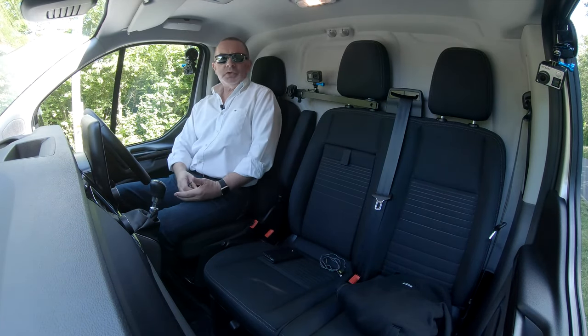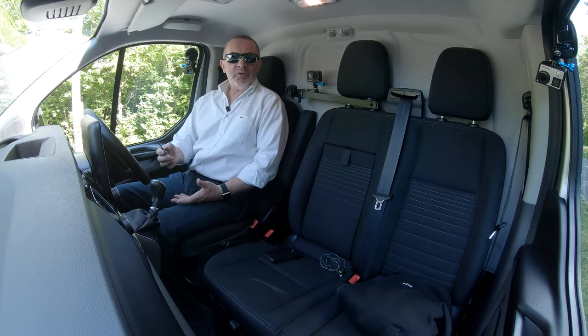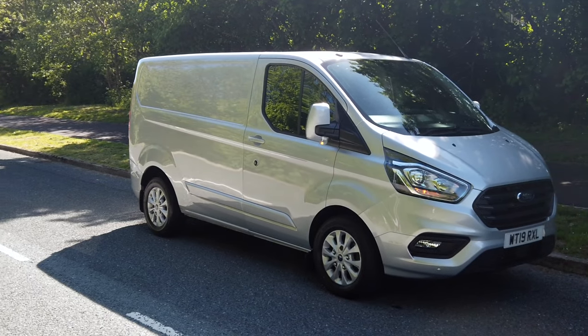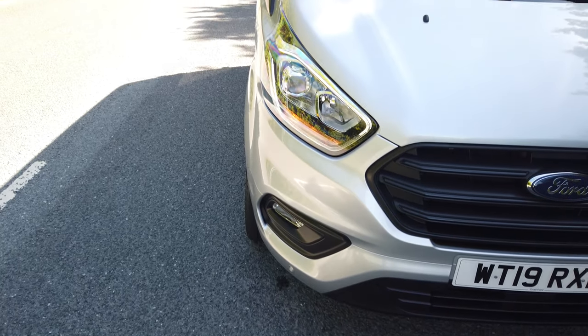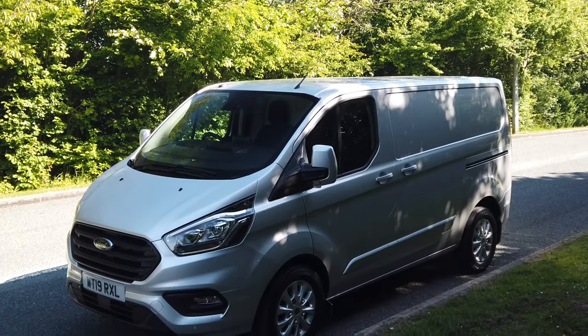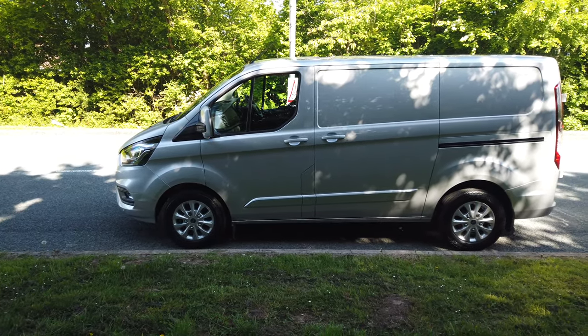Hi, my name is Barry Crampton. Today I'm going to show you around our Ford Transit, then I'll take you for a ride in it, but first I'll tell you a little bit more about it. It's a Ford Transit Custom, 2 litre, 300 EcoBlue Limited, L1 H1, EU6 engine, 1997cc. It's a 2019 on a 19 plate.